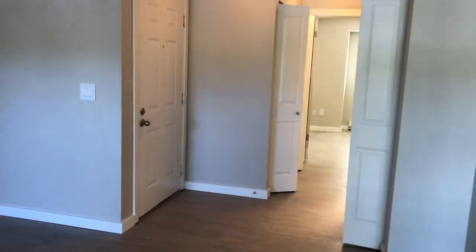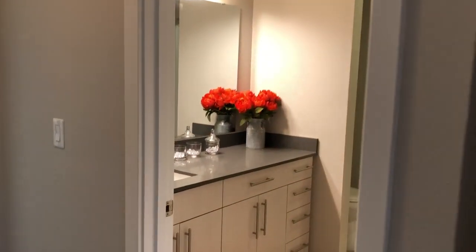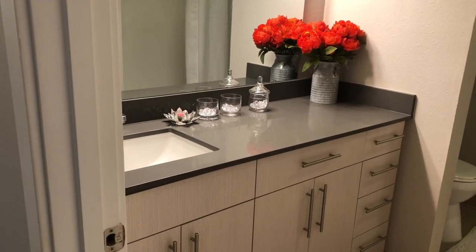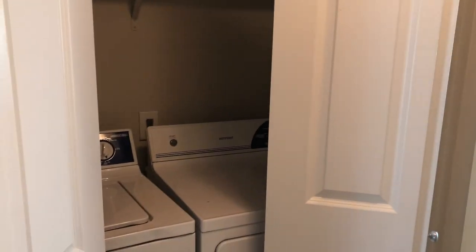On the other side of the home, you do have a coat closet right here in the entryway. Then you have your bathroom — it is a single sink vanity but you have a nice extra extended countertop and tons of storage under there, which is hard to come by. There is a tub and shower combination in there as well, and then right across the way is your full-size washer and dryer.